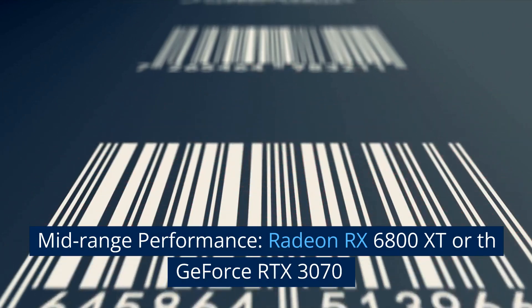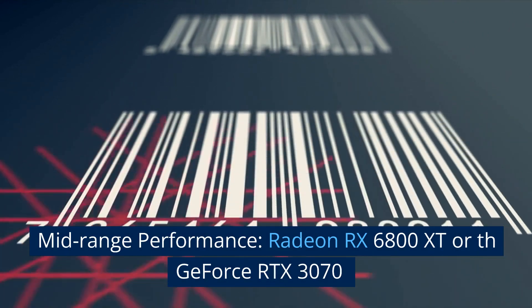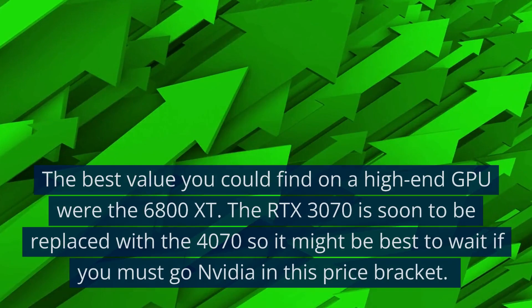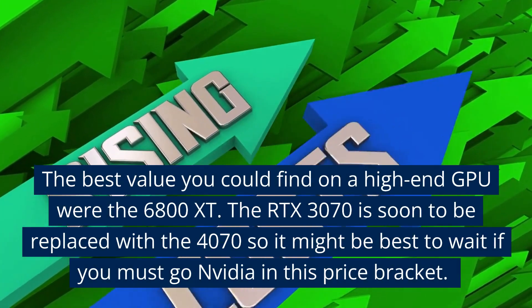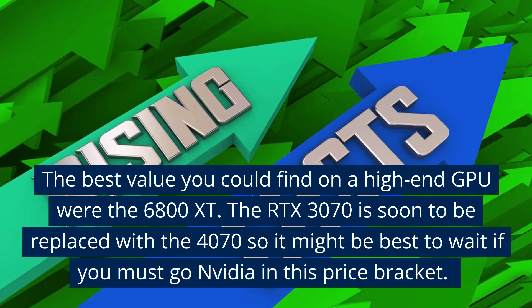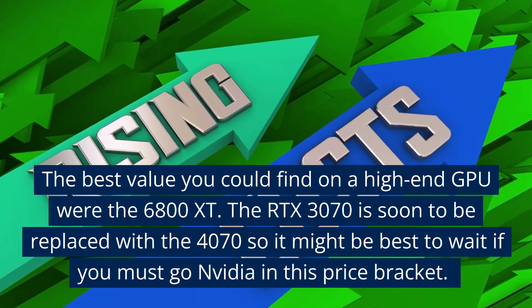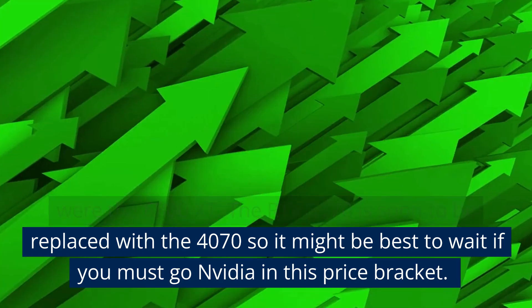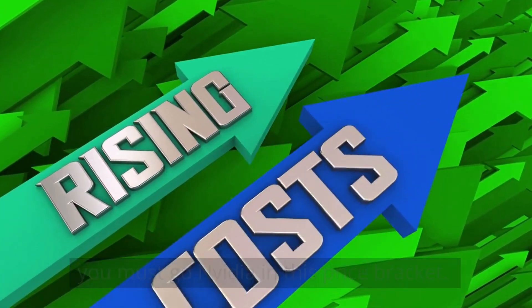Mid-range performance: Radeon RX 6800 XT or GeForce RTX 3070. The best value you could find on a high-end GPU is the 6800 XT. The RTX 3070 is soon to be replaced with the 4070, so it might be best to wait if you must go Nvidia in this price bracket.